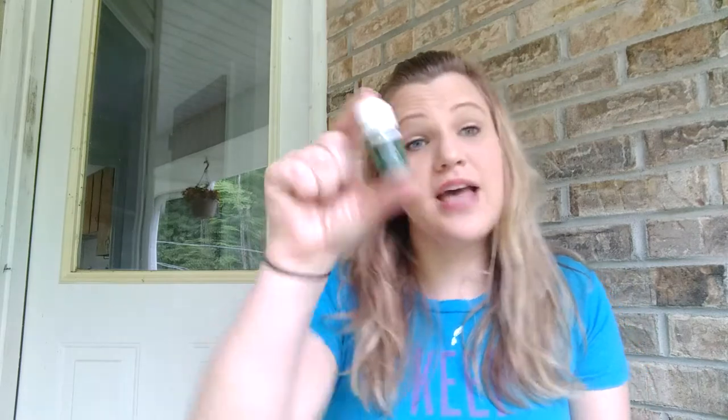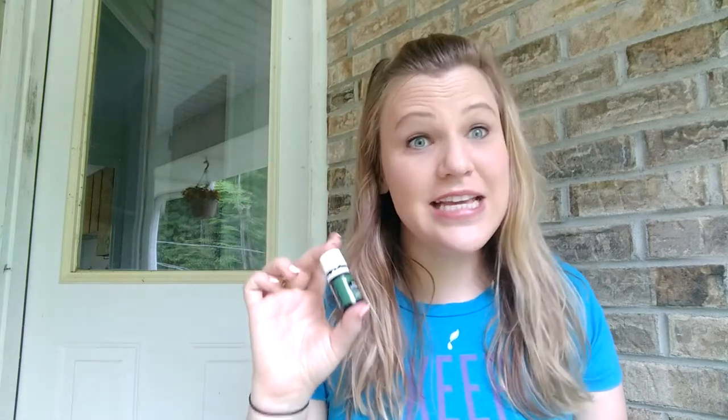Hello everybody! I'm going to do an oil of the day today, and the one I'm picking is Idaho Balsam Fir. This is obviously a Young Living Oil. I only talk about and recommend Young Living Oils for lots and lots of reasons. If you're confused and think all oils are the same, they are absolutely not. I really encourage you to go to seed2seal.com or send me a message and I will help explain the huge difference. So the oil of the day today is Idaho Balsam Fir.